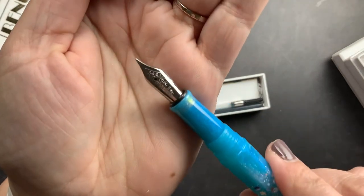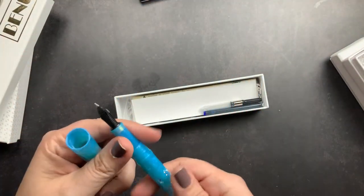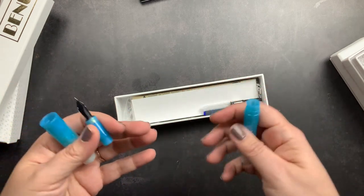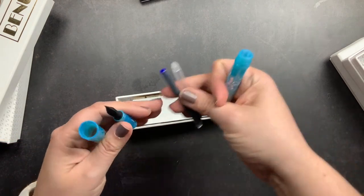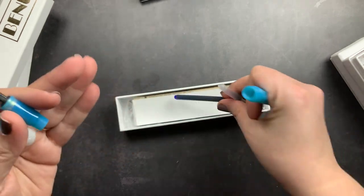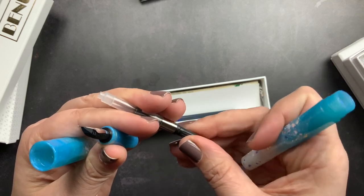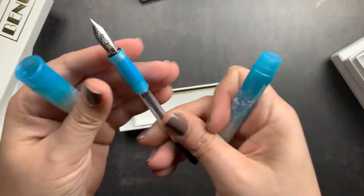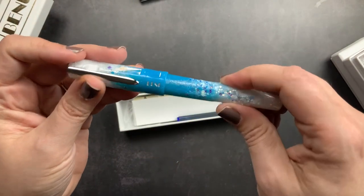I got this one in a fine nib — I don't remember if that's just what was available or if I chose it, since I do pick all different nib sizes for these pens. Their fountain pens come with a cartridge and also a converter. I'm going to use the converter — just stick it in and screw the back of the pen on, and it's good to go.